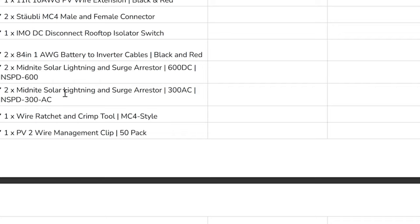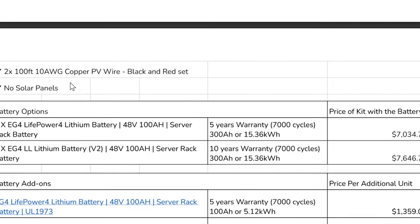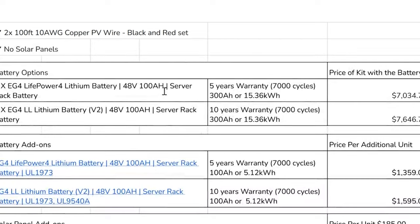There's a Midnight Solar lightning surge arrestor — 600 DC, 300 AC — that protects your equipment from power surges. They give you tools to do it yourself. There's 100 foot of 10-gauge copper wire, but since I'm running mine out in the field I'll need more like 500 to 600 feet, so that's got to be adjusted. I sent them an email explaining what I'm looking at doing. You can pick your batteries here — the ones I'm quoting have a ten-year life at $7,646 for three of them.